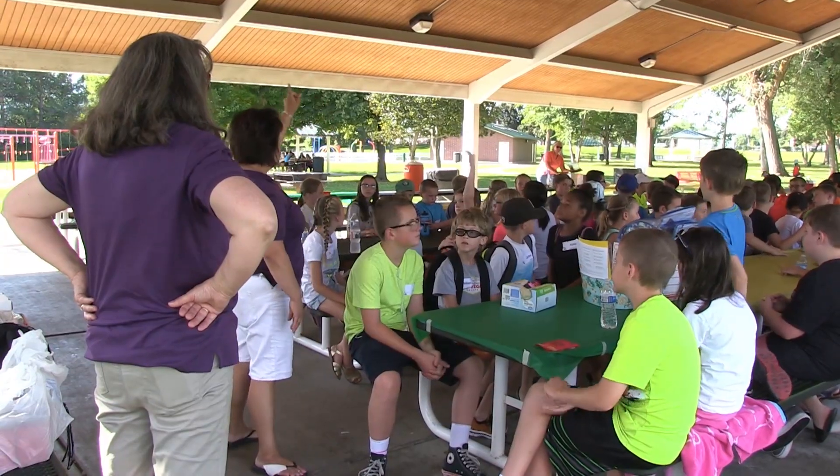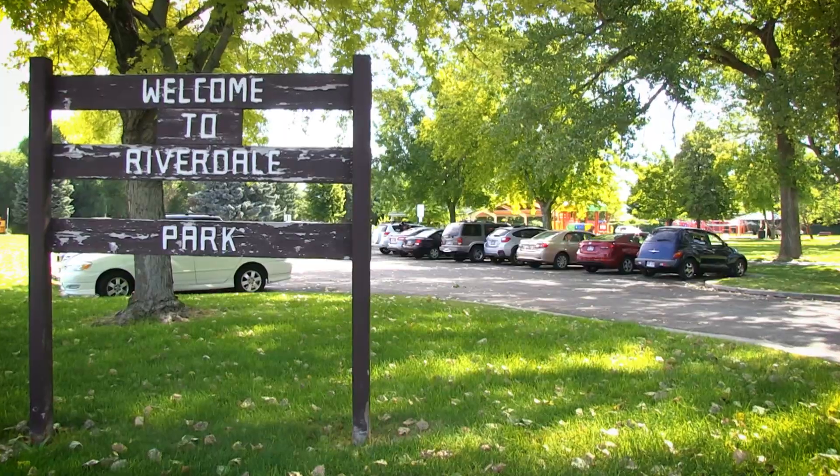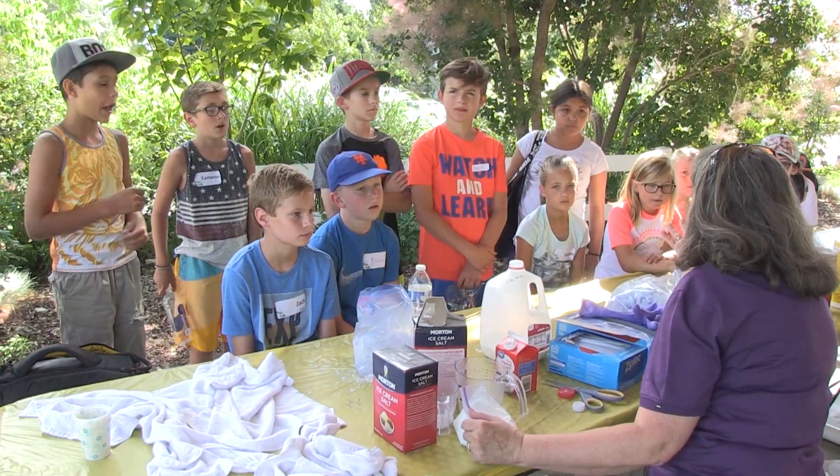Hi, my name is Sonya Tuttle and I am the director for Summer Science Camp through the Davis School District. We are here today at Riverdale Park doing different STEM activities.